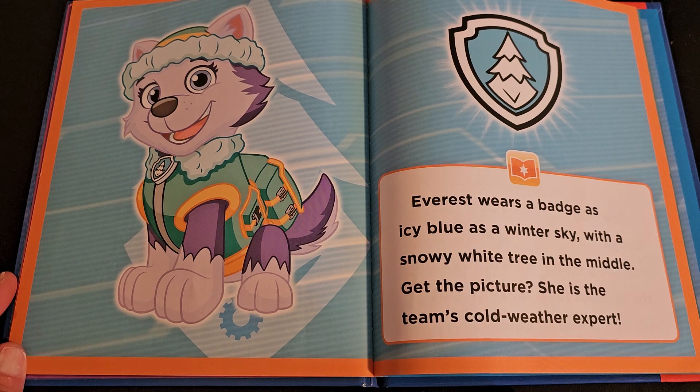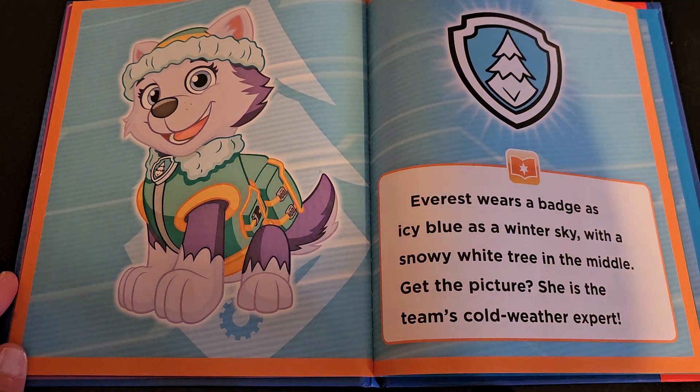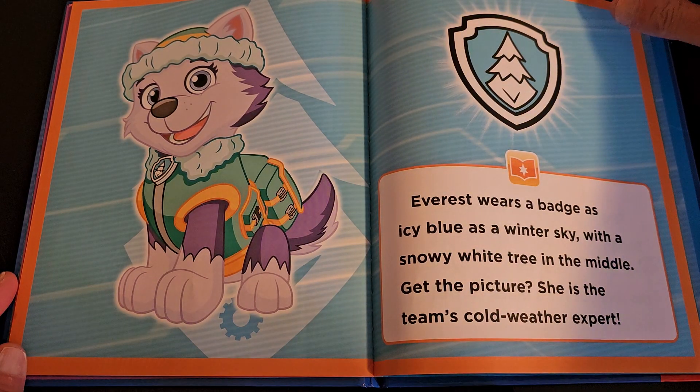Everest wears a badge as icy blue as a winter sky, with a snowy white tree in the middle. Get the picture? She is the team's cold weather expert.